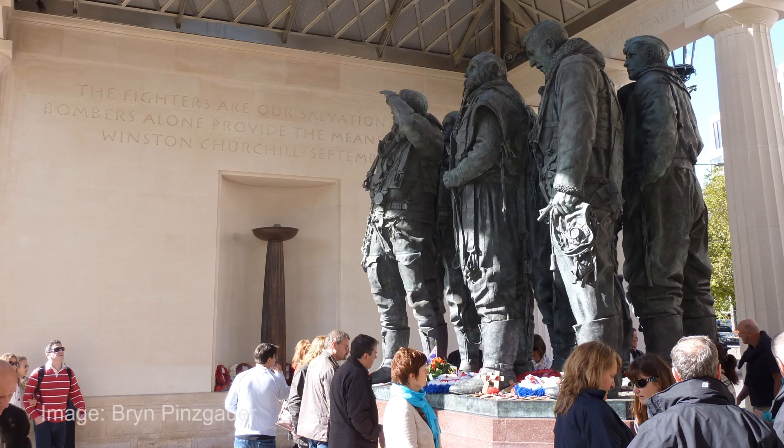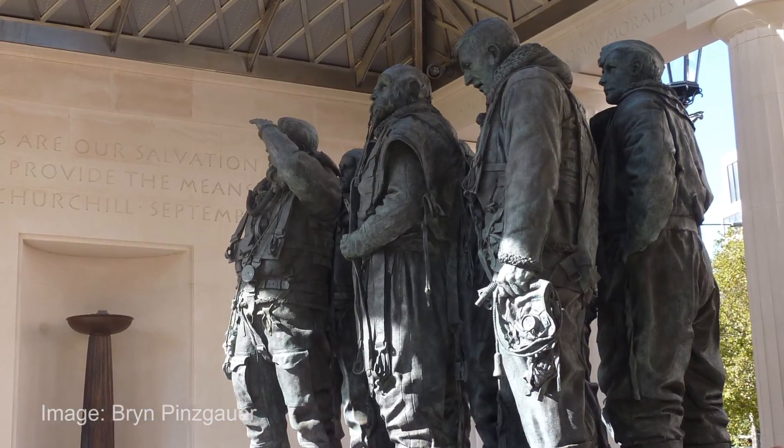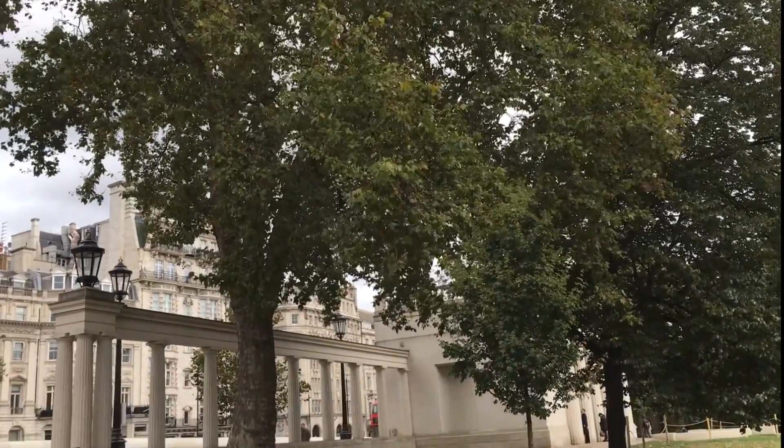The project is in remembrance of the flight crews and the Bomber Command Regiment from the Second World War. The trees will offer some shade to the people when they visit the memorial in the heart of summer in the centre of London.